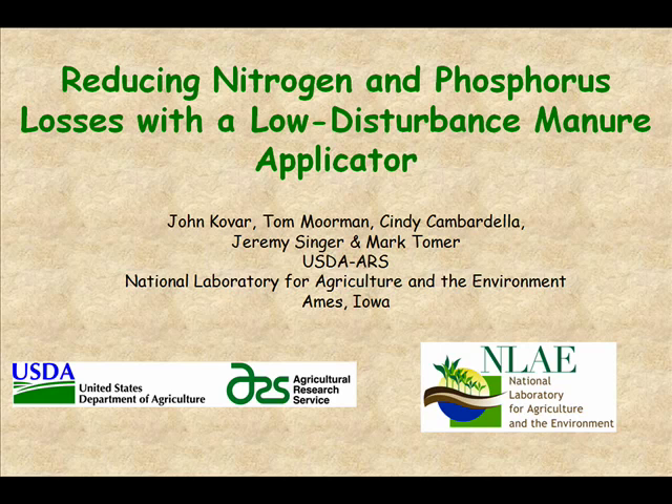So we all got together and developed this project. I will tell you that I'm going to present some results, but this is last fall 2009 — only two years into a six-year project. So the data I'm presenting are very preliminary.